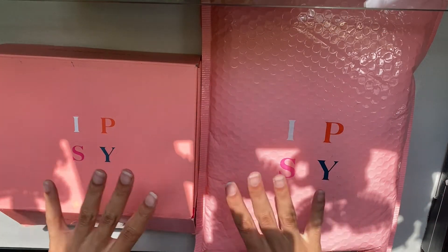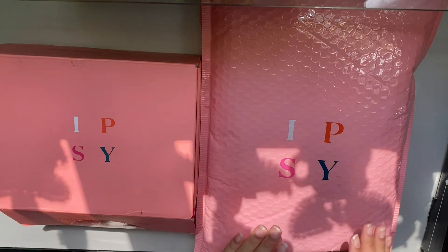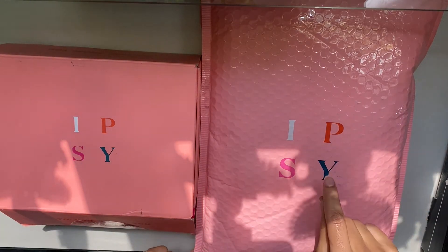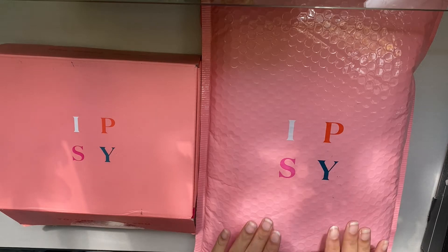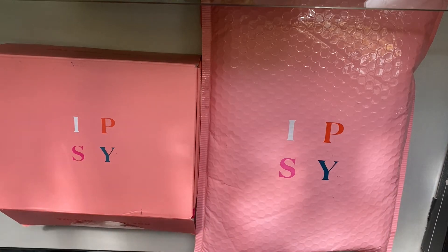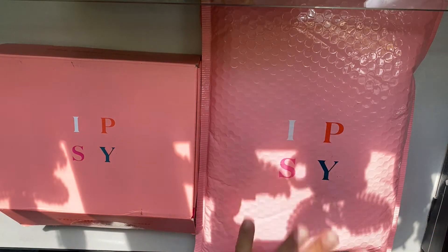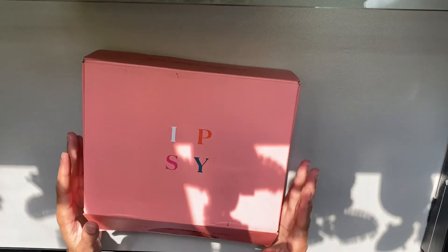Here are my two ipsy boxes — this one is for the month of July and this one is for August. In August they made quite a few changes to their design, and it's because of these changes that I think I'm going to keep getting the ipsy bags, because I wasn't really fond of ipsy before. I haven't opened the August one yet so we'll see, but for now let's open up the July one.